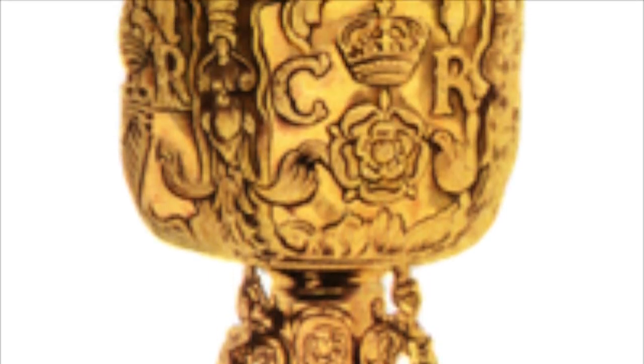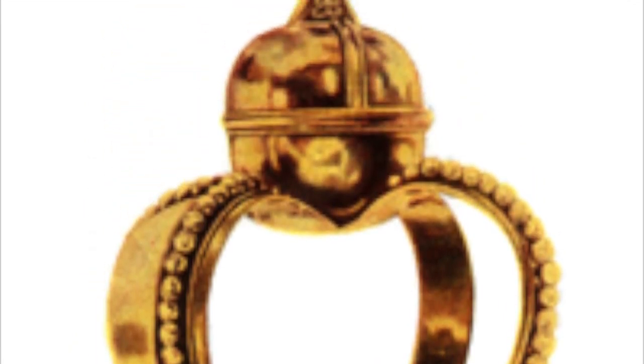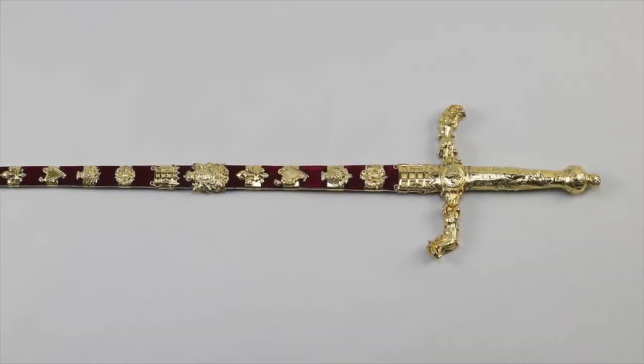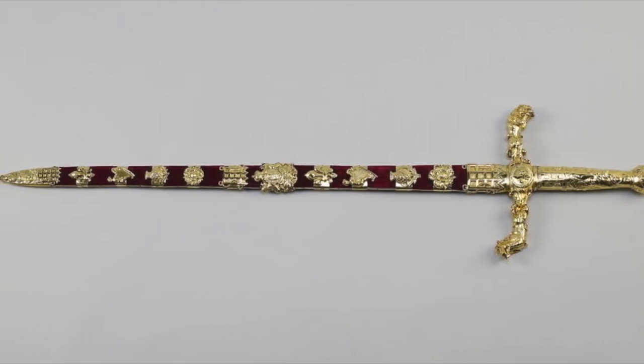So now, to the regalia that will feature in the ceremony. There are two maces, or staffs of office, both made of oak, covered in silver, which date back to the reign of Charles II. They are the ceremonial emblems of authority, which are carried before the sovereign, as is the sword of state, symbolising royal authority — a steel blade with a silver gilt hilt, enclosed in a wooden scabbard covered in velvet.